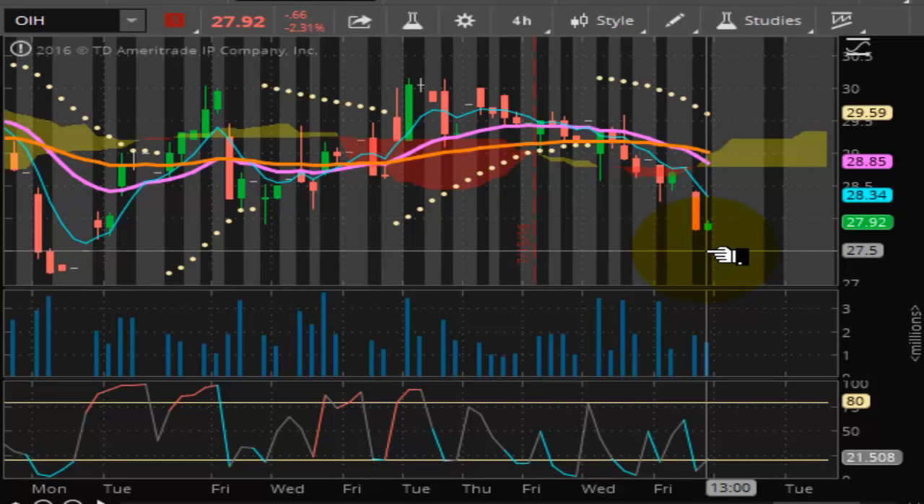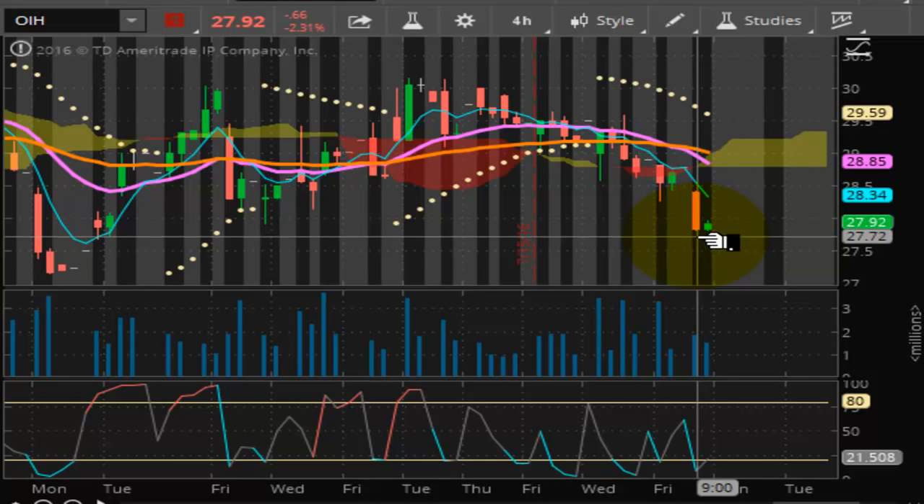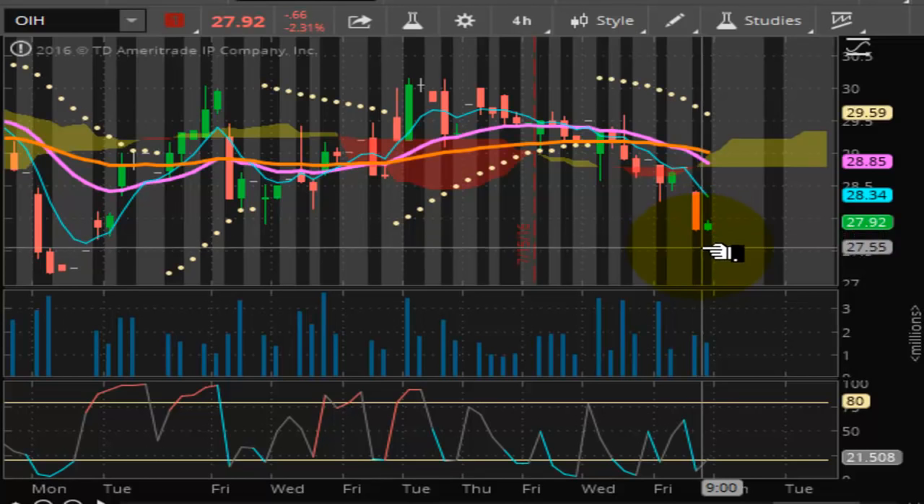If this market were to break 27.60, it creates a downward trajectory on the daily chart and a negative pulse wave on the daily chart. So this market will be ready to rock and roll to the downside, and it looks like it is quickly becoming a shorting candidate right now.